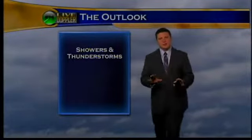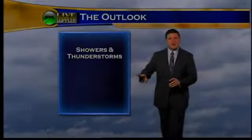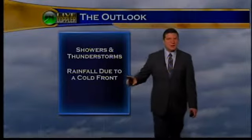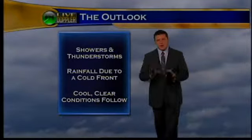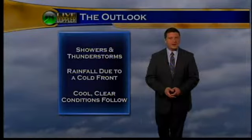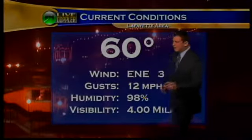Showers and thunderstorms begin to move into the area throughout the morning and will last throughout the rest of the day. This is out in front of a cold front beginning to move on through later on this afternoon. Conditions behind this cold front will be clear and cool — we're going to be seeing partly cloudy skies tomorrow, then a clear, cooler weekend ahead. 60 degrees right now.